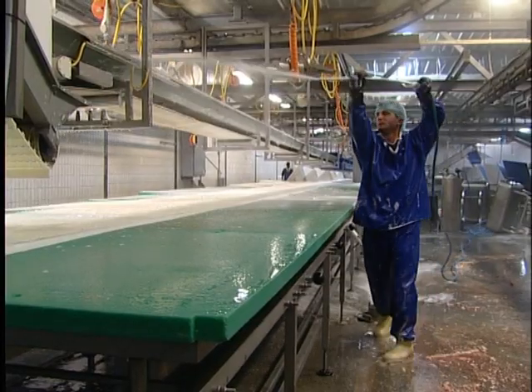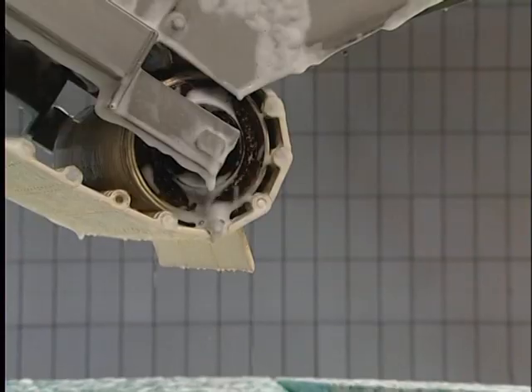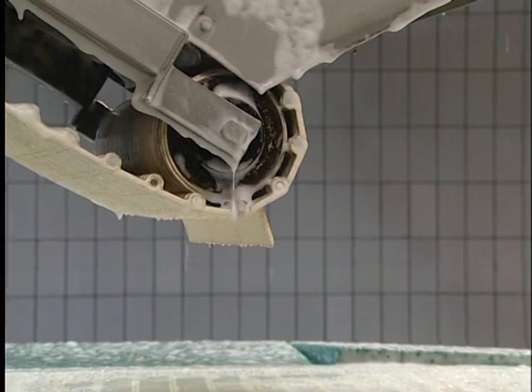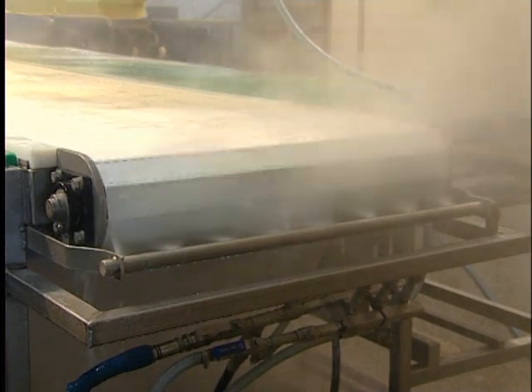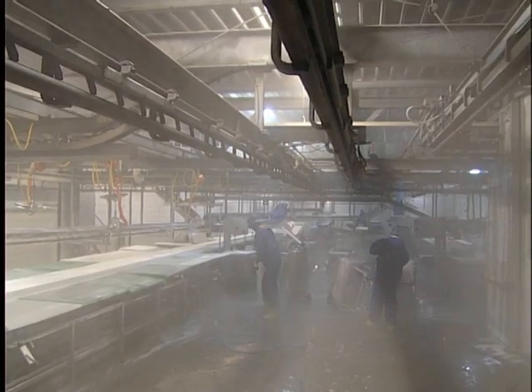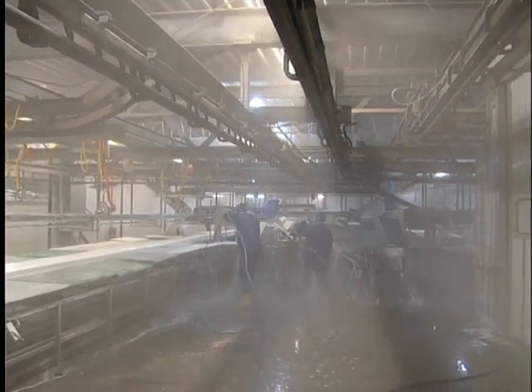After pre-rinsing, the production line is foamed. To be effective, the foam stays on the belt for 10 to 15 minutes. The foam is removed with water. Then the belt is sprayed with disinfectant. After 5 to 10 minutes, the disinfectant is rinsed off the belt.